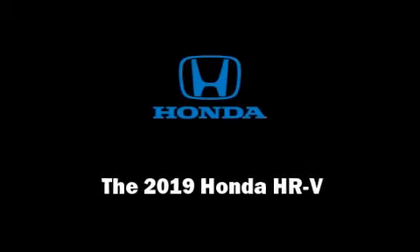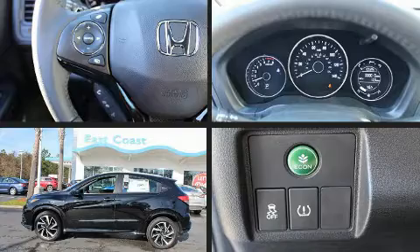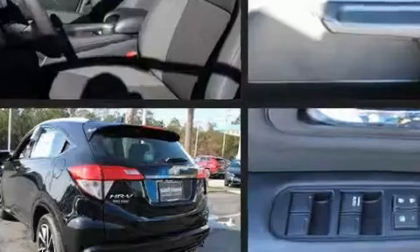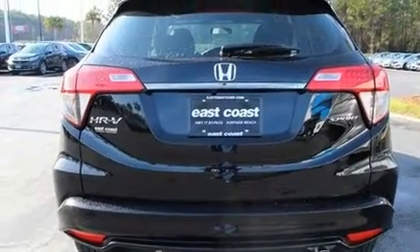Introducing the 2019 Honda HR-V. All of the premium features expected of a Honda are offered, including a rear window wiper, a tachometer, a trip computer, remote keyless entry, and power windows.